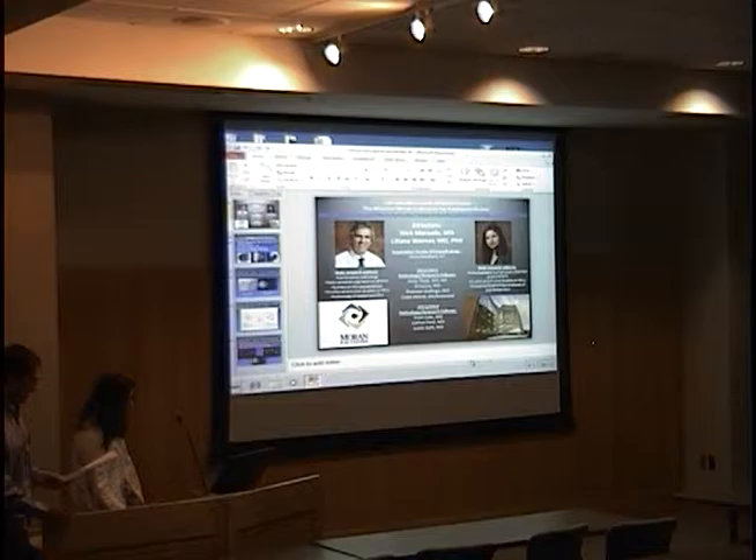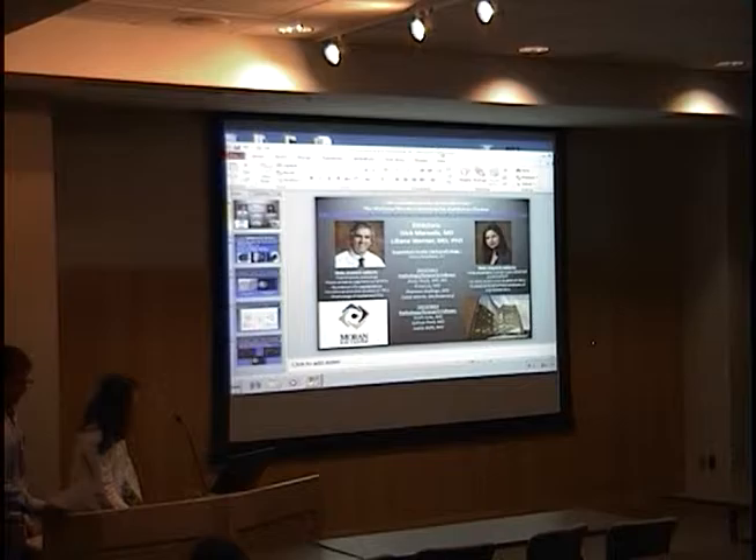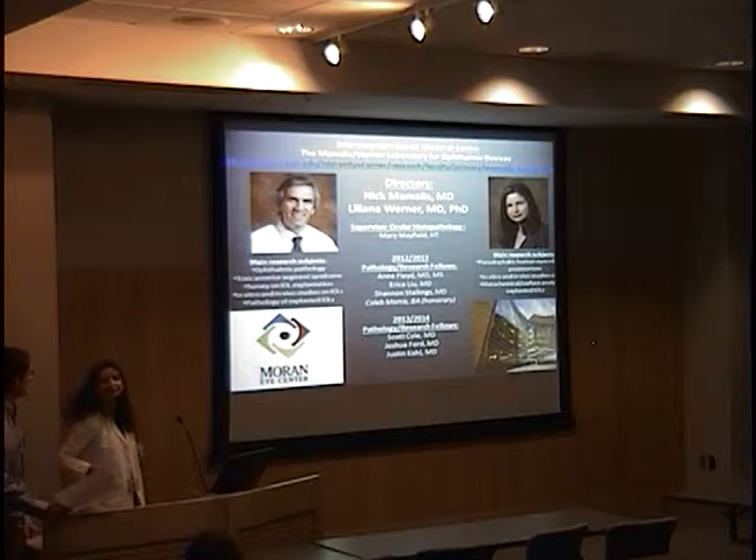Our next presenter for Grand Rounds is going to be Caleb Morris. He's a third-year medical student who visited from Duke for the past 10 months or so and spent some time in the Mamelis-Werner Laboratory. He's done a great job and he's dreading going back to real medical school here in the next couple of weeks.